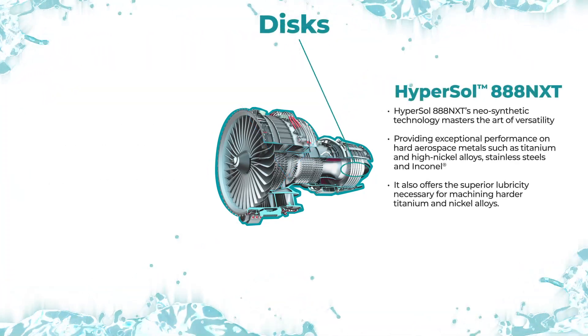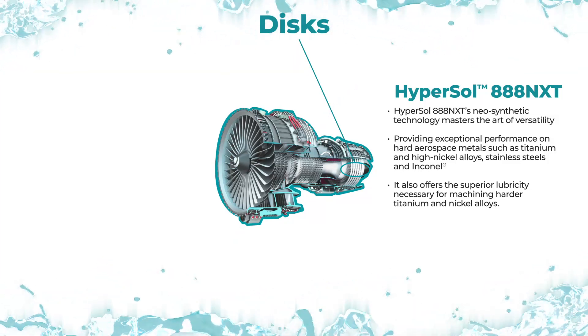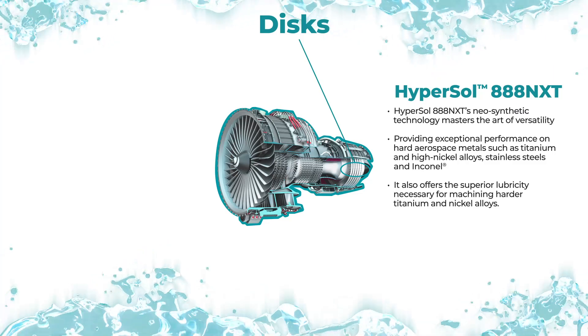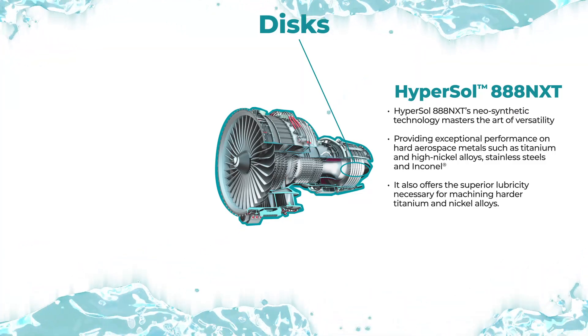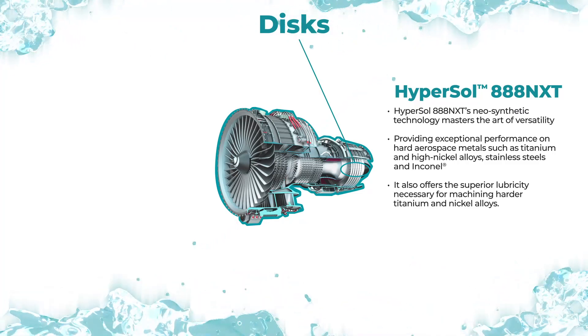Hypersol 888 NXT is used to manufacture the discs in the engine. This versatile neo-synthetic provides exceptional performance on hard aerospace metals and superior lubricity necessary for machining harder titanium and nickel alloys.